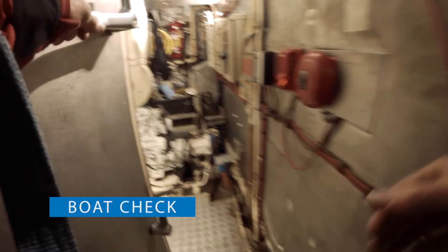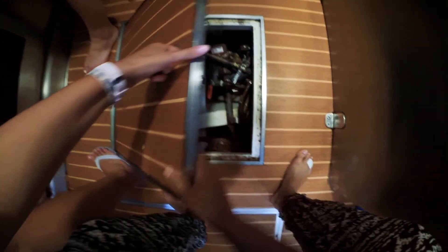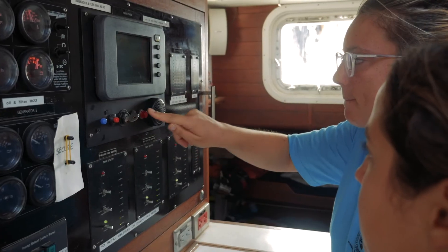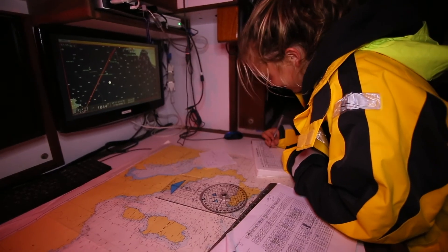Lastly, it's of vital importance to monitor all vessel systems. Every hour, you'll do a ship walkthrough, checking things like rigging, battery voltage, and fluid levels, and recording the vessel position in the ship's log.